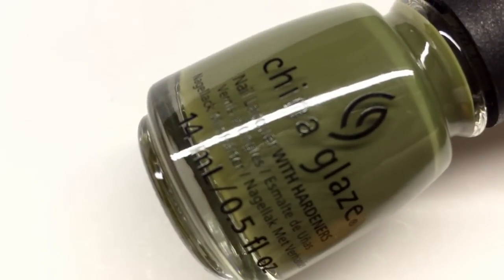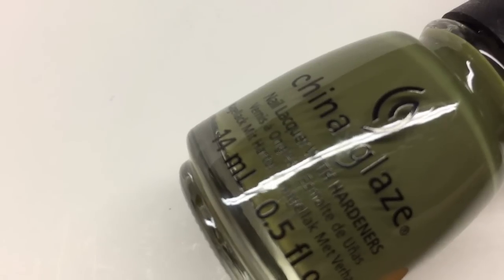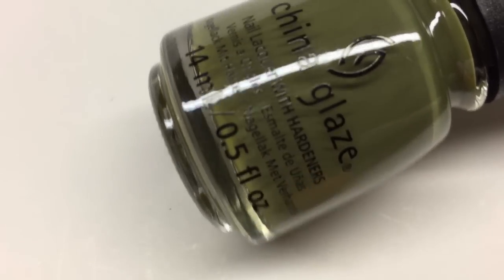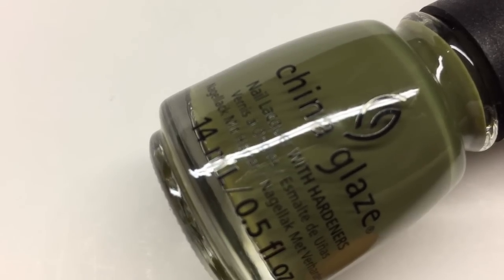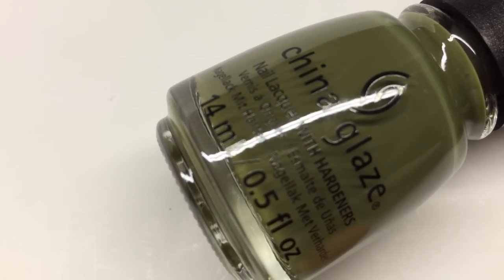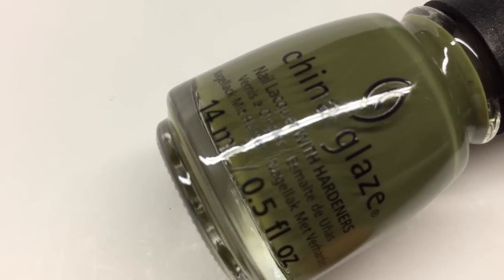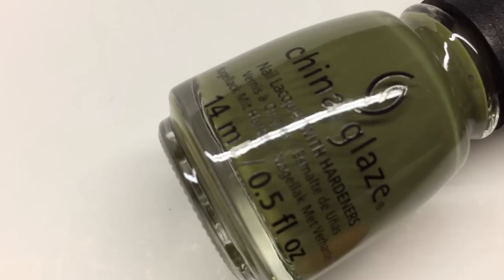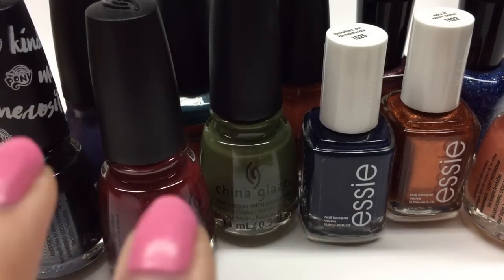Our final polish today is from this year's China Glaze fall collection — it's called Central Parka, an adorable name. This is a perfect army green, that muted green that's really popular in fashion right now. I love this color in fashion and in nail polish and I really can't wait to do some nail art with it. Great in two coats with a really nice formula — not too thin, not too thick. I think this one and Rock and Royale look stunning together. I will do my best to link all polishes in the description box. That is Central Parka by China Glaze.